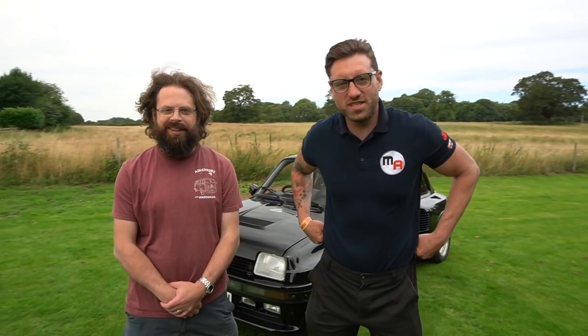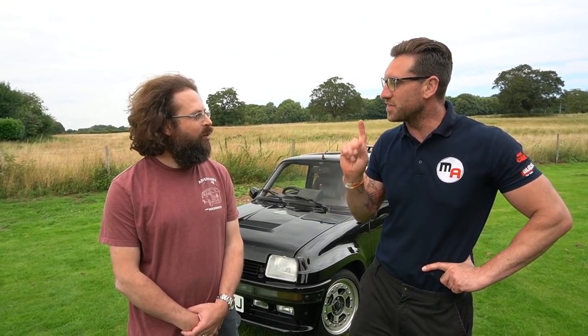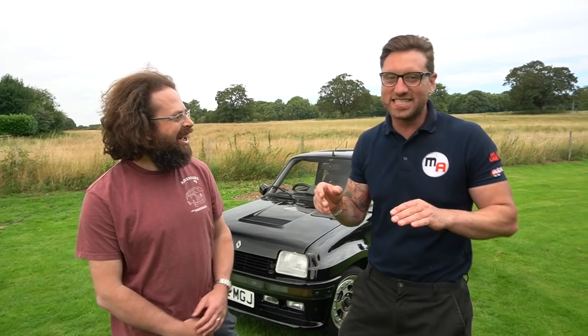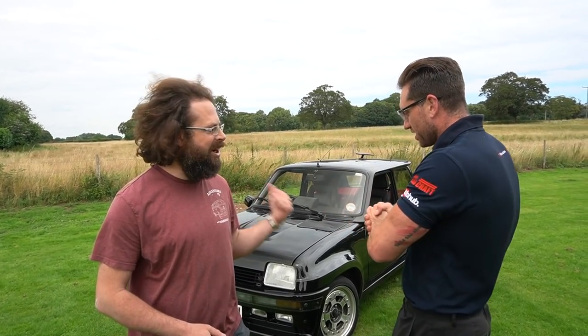This is Andrew - Andrew's the owner of the Renault 5 Turbo 2. And this is a really important point: there are three different cars mentioned and it's a Renault 5 Turbo 2 - not a GT Turbo, not a Renault 5 Gordini Turbo. They're all different cars. This one is very special.